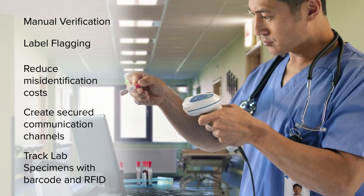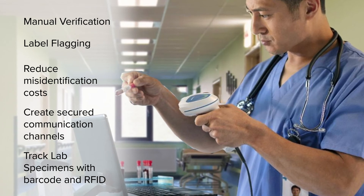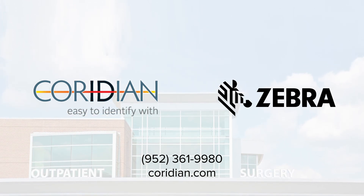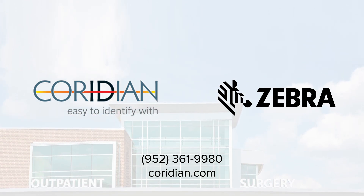Choose a specimen labeling system as dedicated to accuracy as your team, because when it comes to health care, there's no room for errors. Speak with Caridian today to get started.